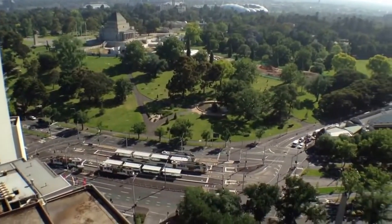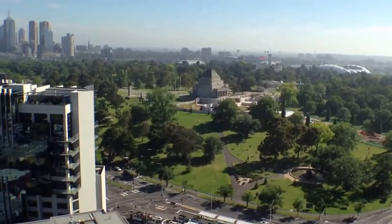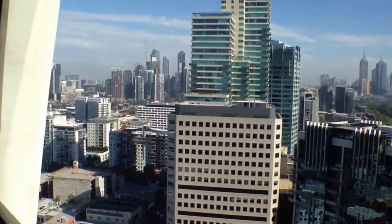That's it just there where you can see the trams down there. Walking distance to the city — everything that South Yarra and South Melbourne have to offer is all around the corner.